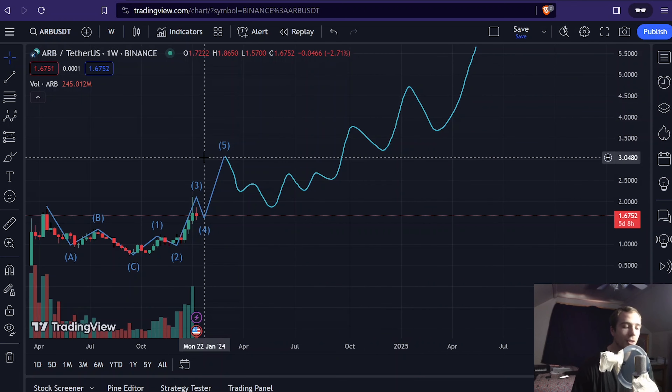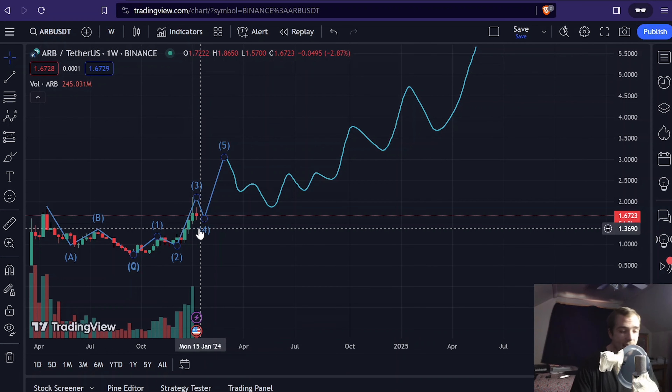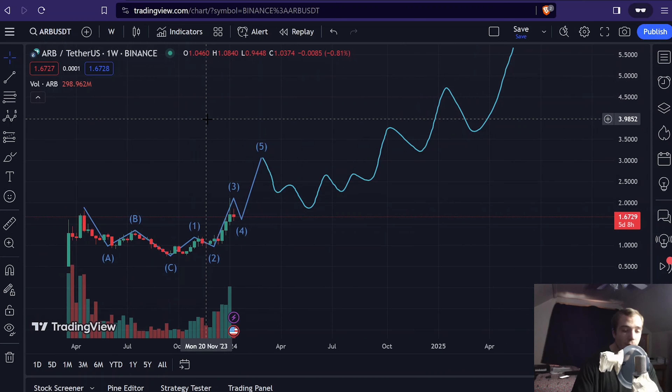I'm pretty excited about this chart here with Arbitrum. I definitely see a lot of upside in the future. It's worth $1.67, we're on major support, and it could definitely find support here and push higher in the short term. In the big picture, we're watching for that uptrend to form in preparation for a really big bull market with Arbitrum. A big bull market would look like $50 to $100 per coin, which is really insane when you think about it down here at $1.67 — it's really a steal.